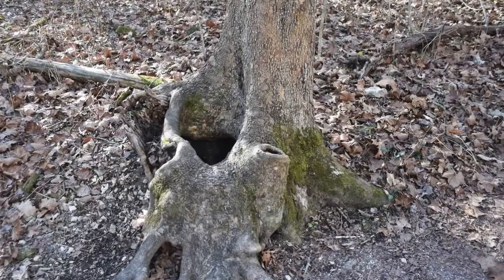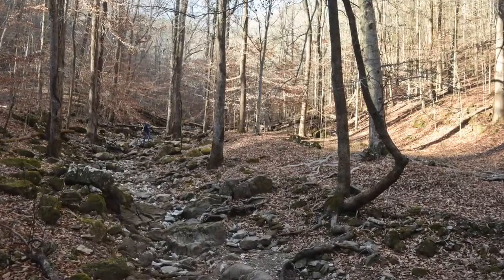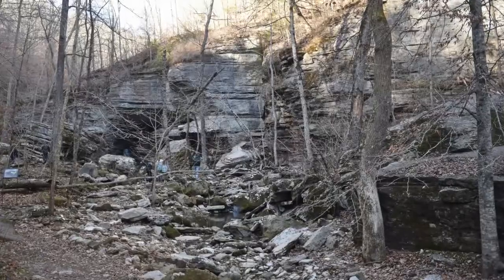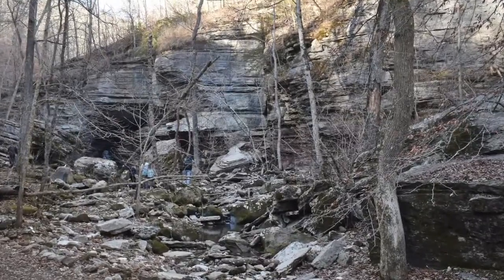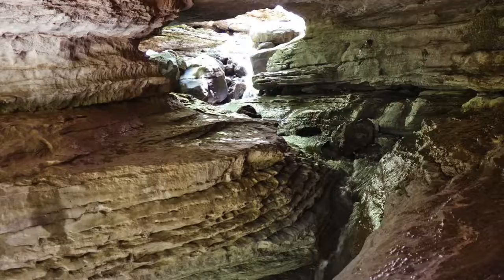Along the trail you'll pass by some fun looking trees. Some will even look like they have odd belly buttons. When you start seeing some large rocks, you know you're getting close to the Natural Bridge. Clark Creek has carved through 50 feet of limestone to create this natural bridge.